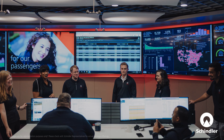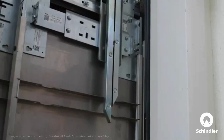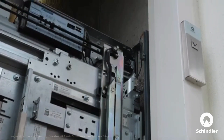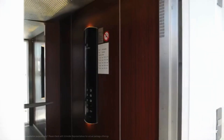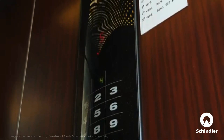The original Schindler Smart featured an unregulated door system where the motor could only be switched on or off, leading to abrupt movement and increased wear. Now with our new door drive system, the motor speed is controlled, ensuring smoother, more precise door movements.